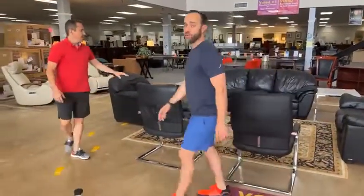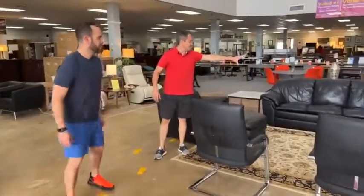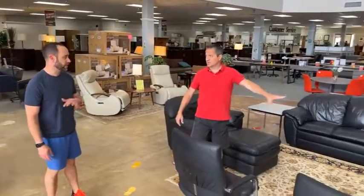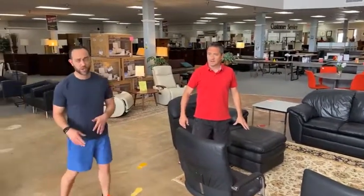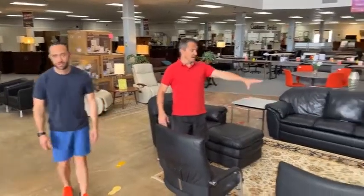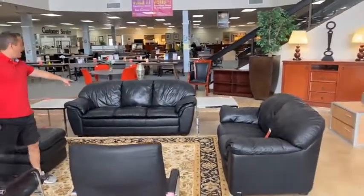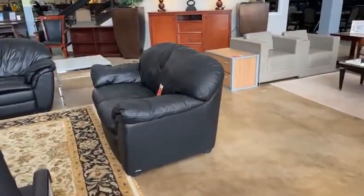Sit in it naked — at home, not here. Real leather. These right here — $299, love seat. Big couch right here — $399. These are real leather. And this is a fold-out bed! An Italian fold-out bed — very sporty.